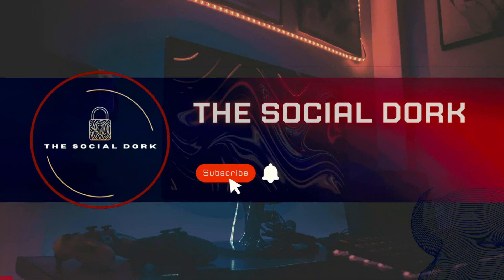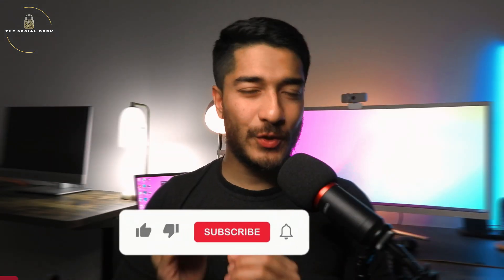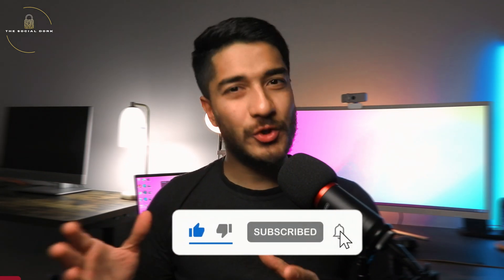First things first, if you're new to the channel do hit the like button, subscribe to the channel, and also check my previous videos out.